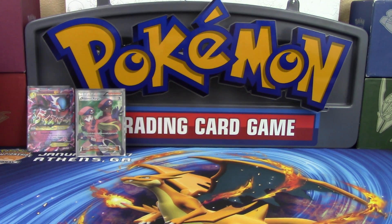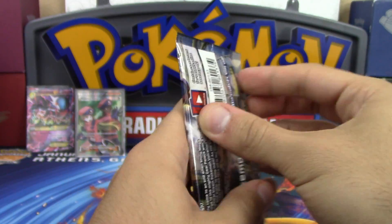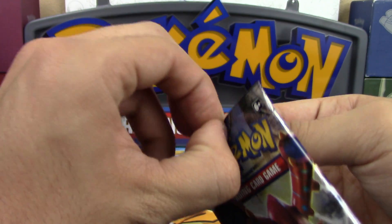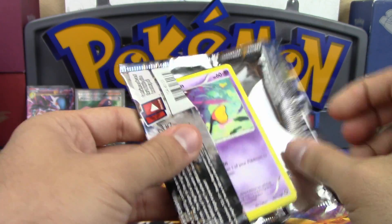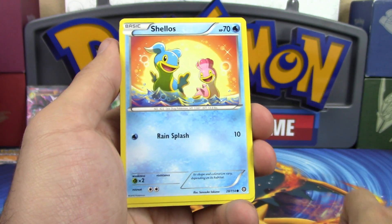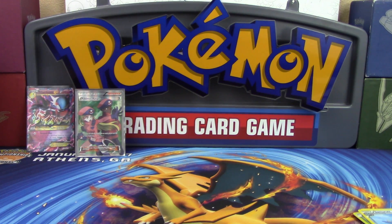Two ultra rares out of seven packs - I can live with that. Now it's the other player's turn. There's some struggle opening the cardboard blister packs. Pack results after opening: Shellos, Sneasel, Clink, Greedy Dice, Zweilous, Ninja Boy, reverse Foongus, and a Samurott non-holo rare.